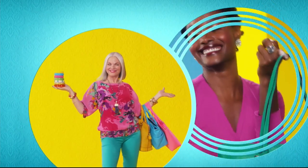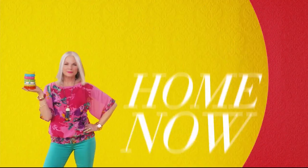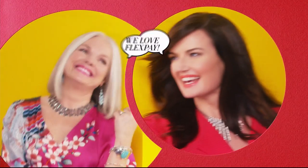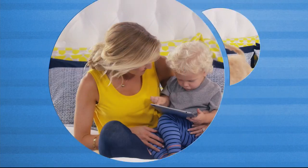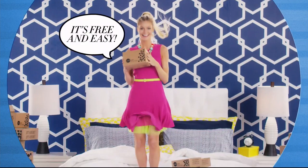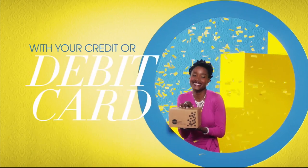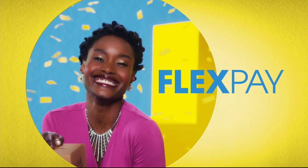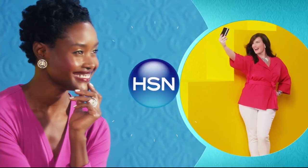One thing that makes shopping at HSN fun is flex pay — get it home now without the stress of paying all at once. Why pay full purchase price today when you can pay over time? Buy what you want now, pay it off later with your credit or debit card. Flex pay — it's that easy, exclusively at HSN.